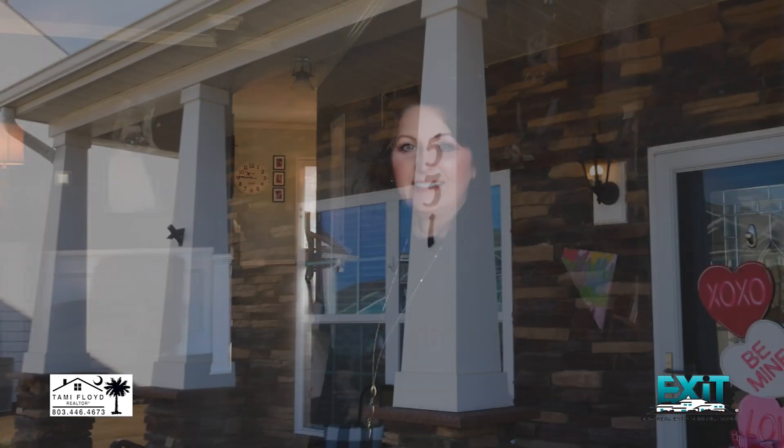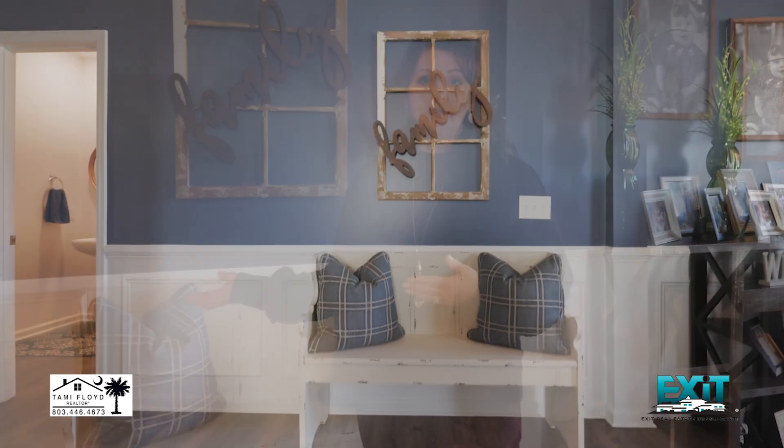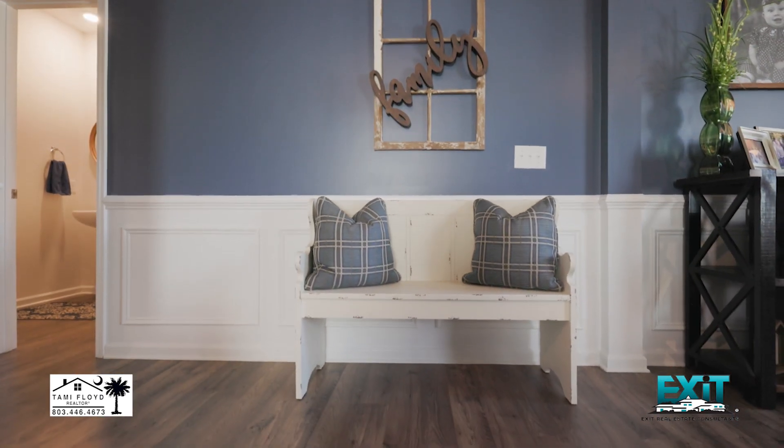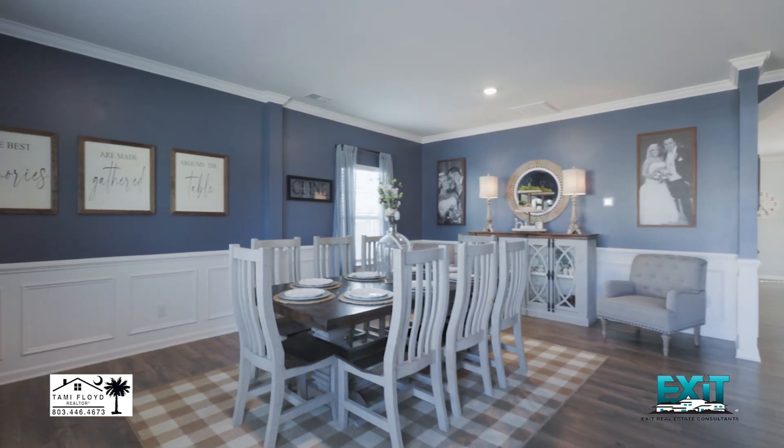Welcome to 531 Pansy Lane in Lexington. One of the features I love about this home is that the homeowners have added some beautiful wainscoting here in the formal dining room. They've also added crown molding throughout the main areas of this home.